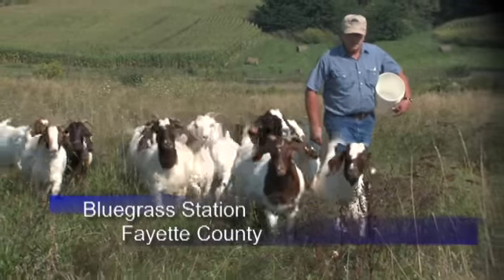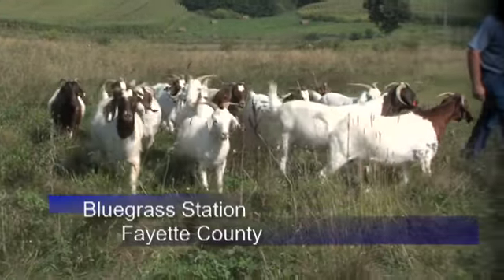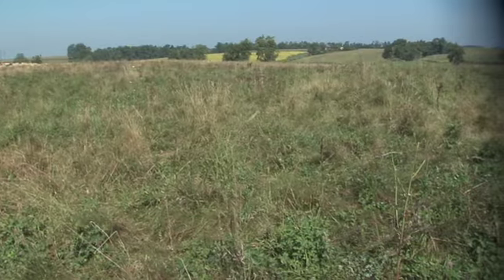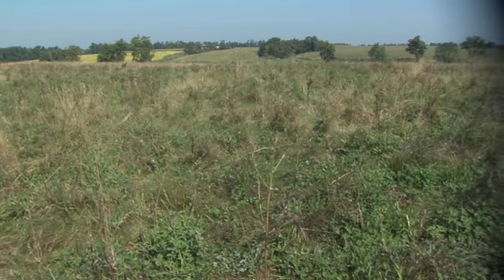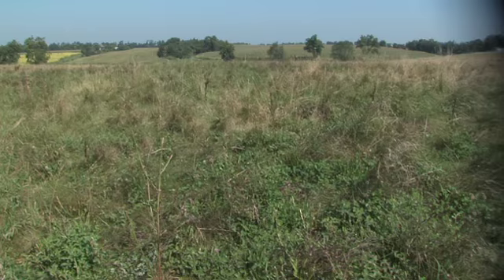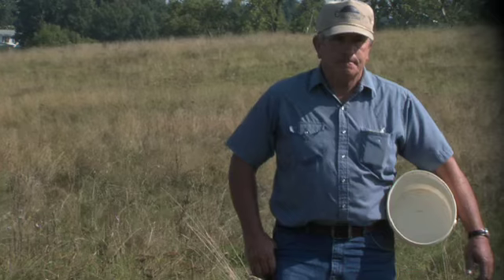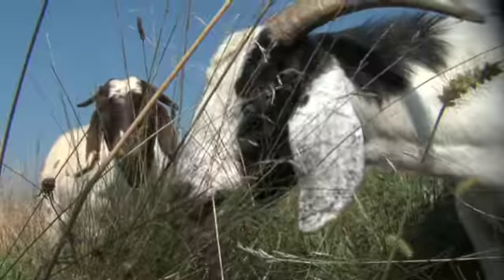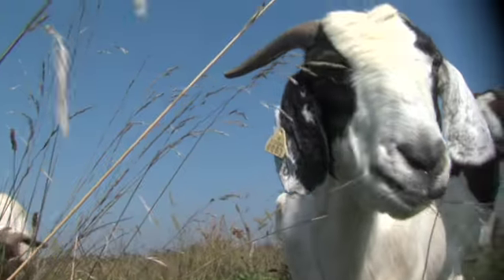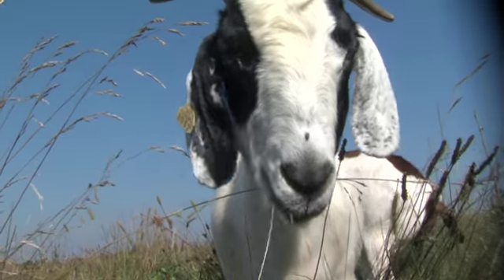Scott County farmer Gary Riddle brought about 30 goats from his Stamping Ground Farm this spring to graze fields at Bluegrass Station, which were once a landfill. Since the 1980s, the landfill has been capped with about 5 feet of compacted clay and soil on top. Bluegrass Station, a former army base, is now maintained by the State Department of Military Affairs in Kentucky. The cost of mowing and maintaining the fields is what led to the idea of letting the goats graze it.